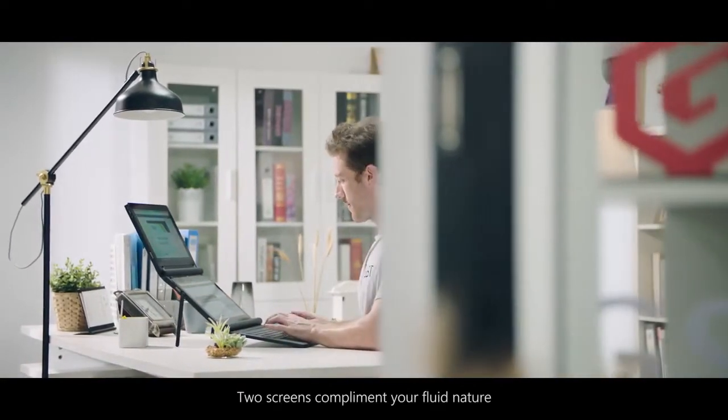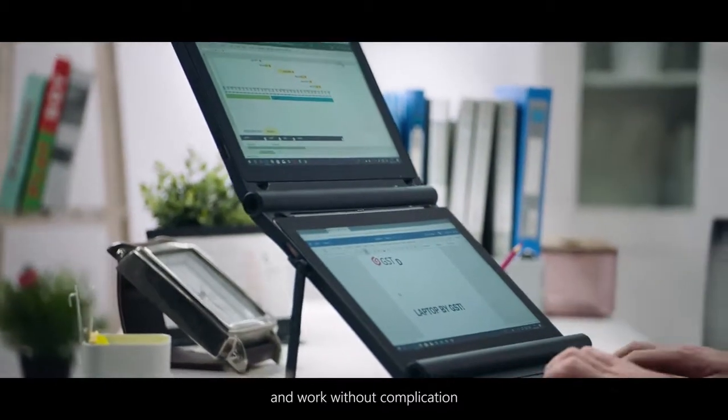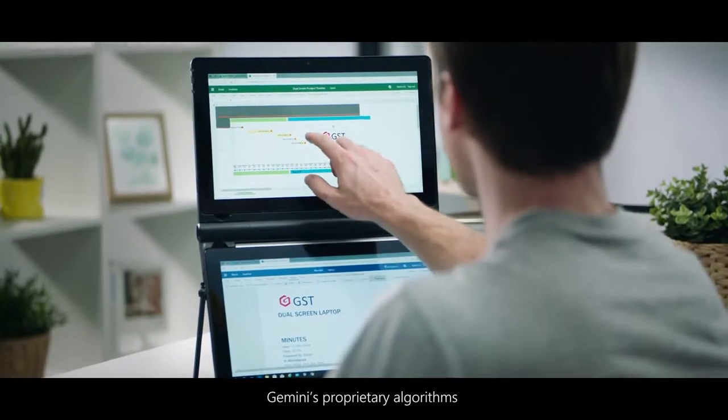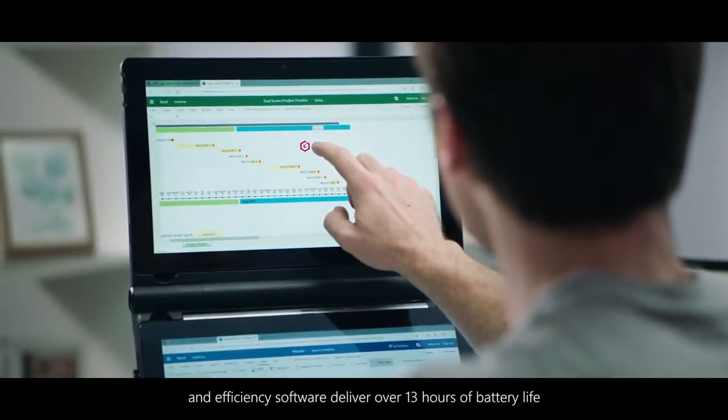Two screens complement your fluid nature, allowing you to work smarter, not harder, and work without complication. Gemini's proprietary algorithms and efficiency software deliver over 13 hours of battery life.